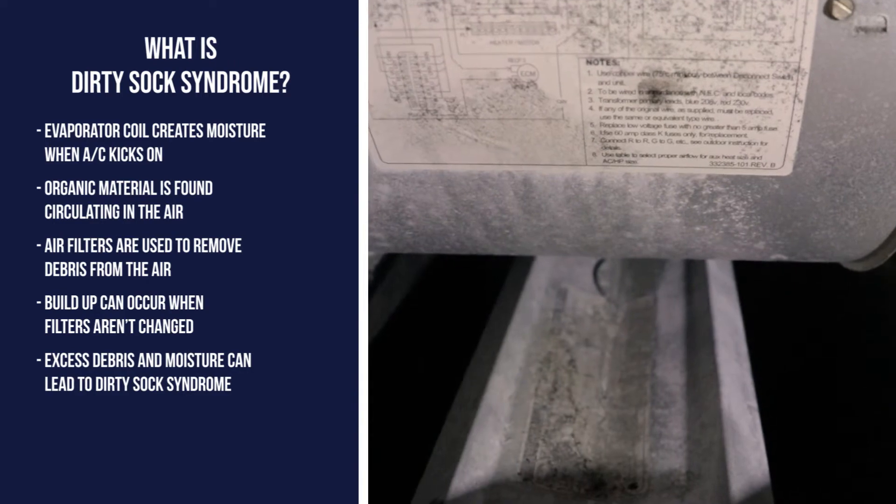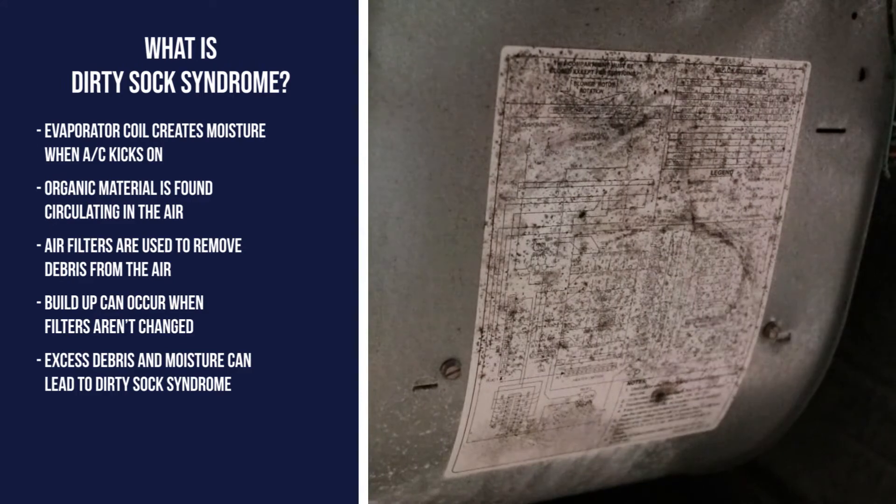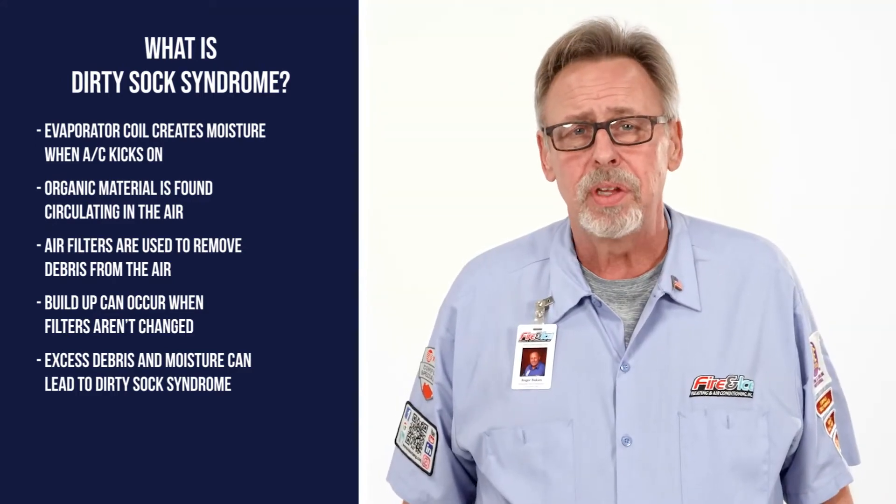As the excess dirt and debris in the air mixes with the moisture from your evaporator coil, mold and bacteria can begin to grow inside your HVAC system. Before you know it, you have a musty, smelly house.